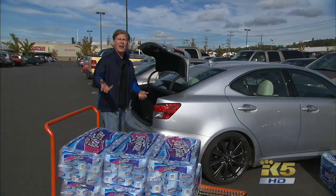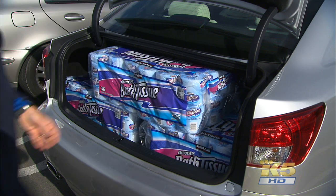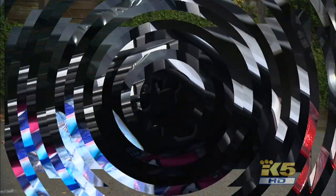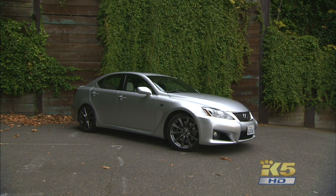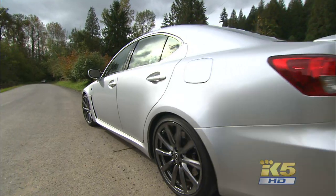Six packs is what the average mid-sized sedan trunk will hold. The back seats don't fold forward, so five packs is the maximum for the ISF, and these hinge arms keep things a little tighter. The serene Lexus image might hold this car back, but horsepower doesn't.